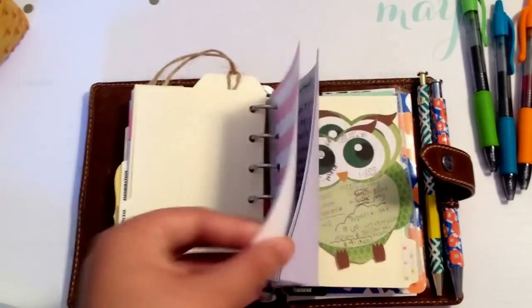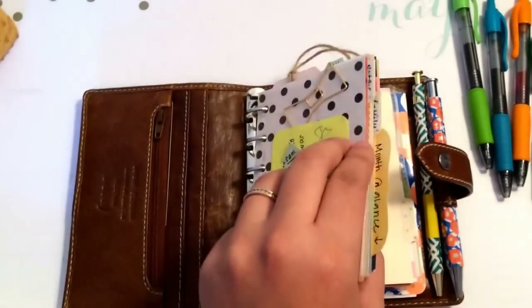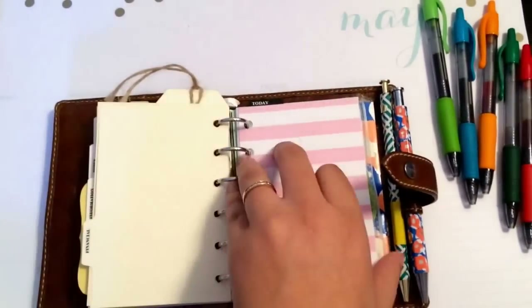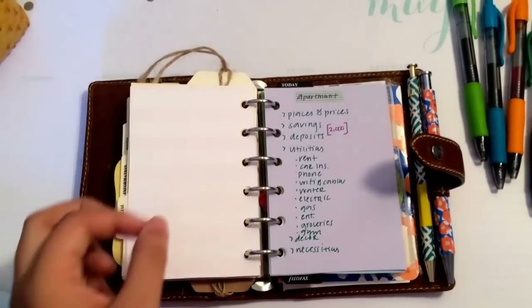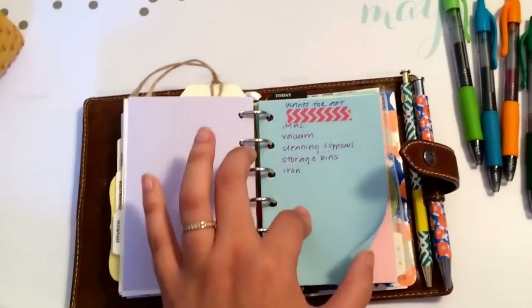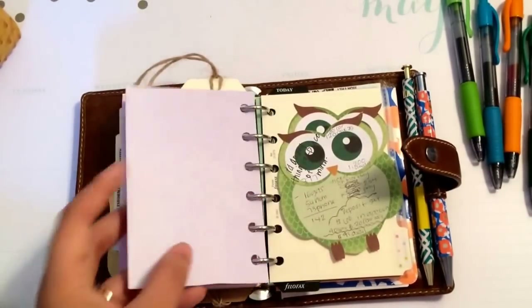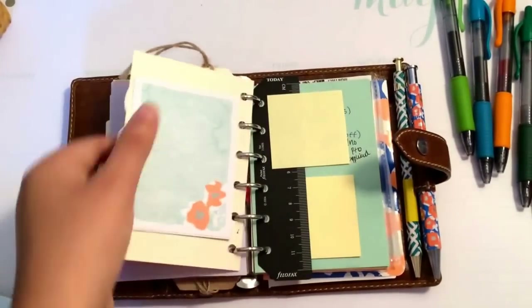The last two tabs aren't labeled because I'm not 100% sure what to call them. In this tab I'm keeping everything to do with my future apartment: all the things I know I'll need to cover, a wants checklist, stores to shop, and things I already have. And then these are just more notes, paper, and sticky notes.